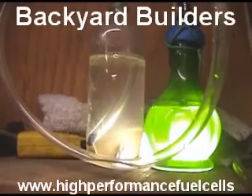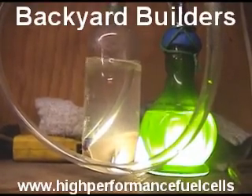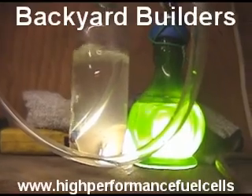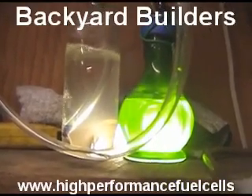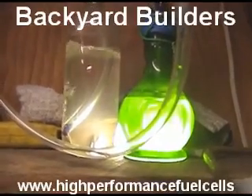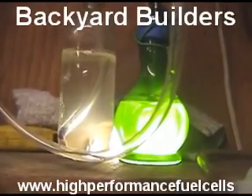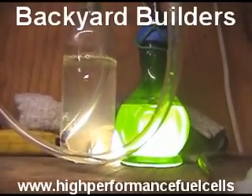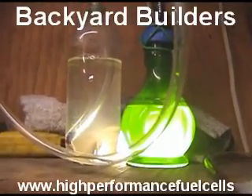Now if we gave Todd too much — all the way up — how many amps are we at now, Todd? 25 amps. Way too much. We just flooded. That's enough hydrogen right there to run a small generator, a barbecue grill, home heating, and everything like that. But right around seven amps is where we want to be.